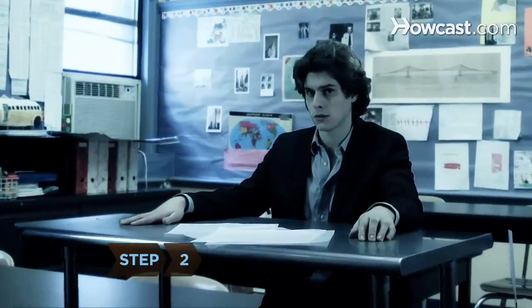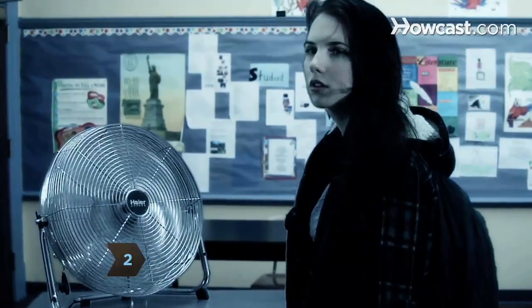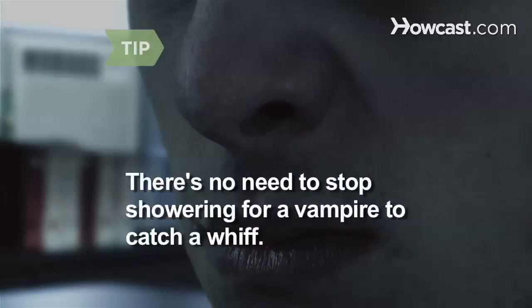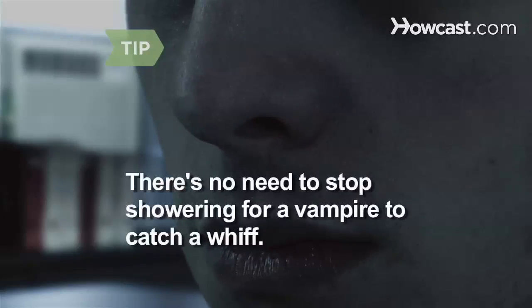Step 2. Stand in front of a large fan so your beloved can pick up your scent easily. Try to move in slow motion so your hair blows in the wind seductively, exposing your most prime piece of real estate — your neck. Vampires have an uncanny sense of smell. There's no need to stop showering for them to catch a whiff of your personal scent.